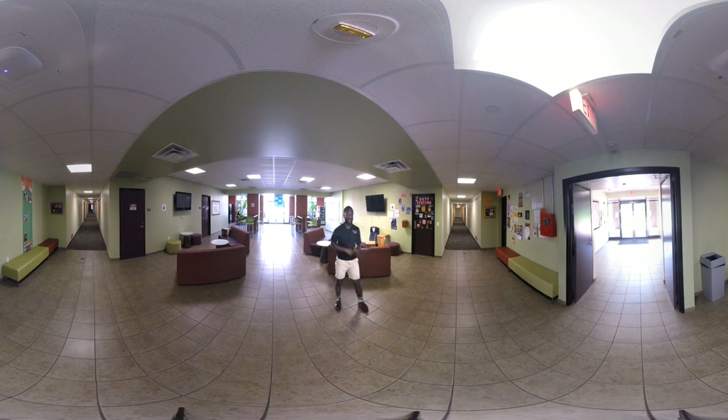Behind me is going to be the RA duty station, where 24 hours a day, seven days a week, an RA or office assistant will be readily available to assist you if you have any problems getting into your room or any problems between you and your roommates. Also on every single floor of the towers is a laundry room — it's a dollar to wash your clothes and 75 cents to dry them. Inside the lobby area you'll have some hangout couches where you can come out with your roommates, play some video games, and make use of any of the TVs out here.